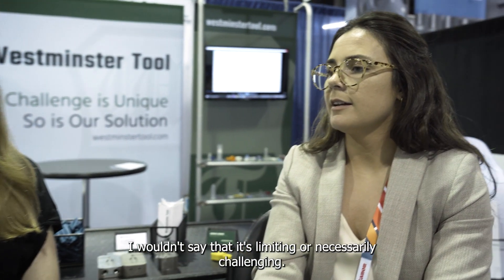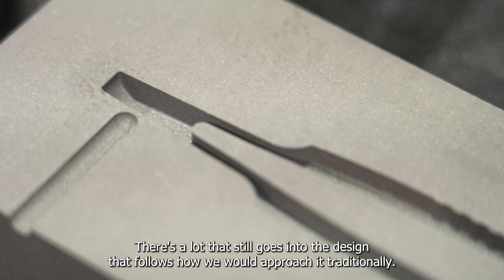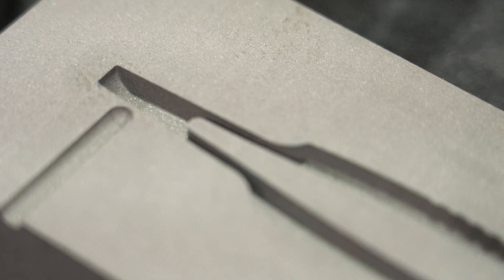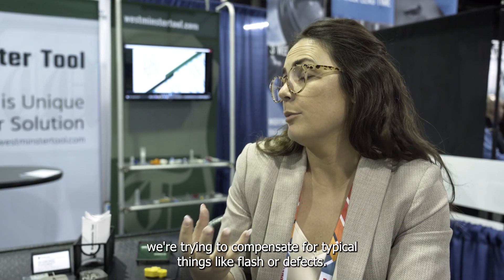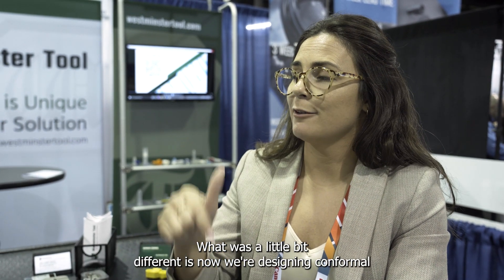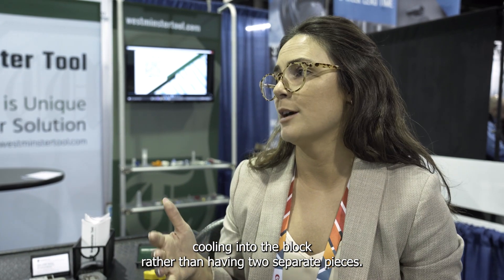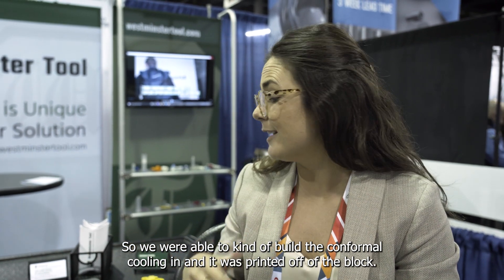So let's talk about the mold itself — you designed the mold at Westminster. What is the process of designing a mold for 3D printing like? It's a little bit of a different perspective. I wouldn't say it's limiting or necessarily challenging. There's a lot that still follows how we would approach it traditionally, for instance with venting. What was a little different is now we're designing conformal cooling into the block rather than having two separate pieces.